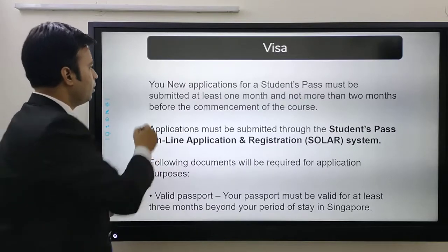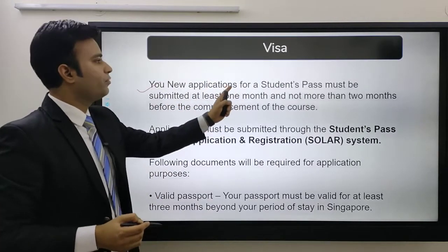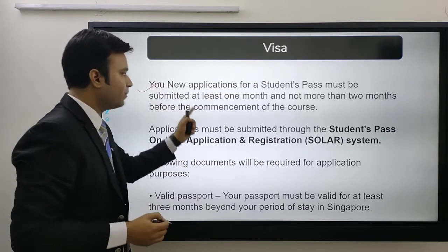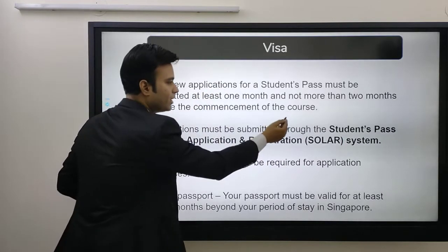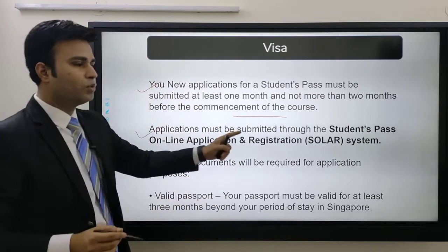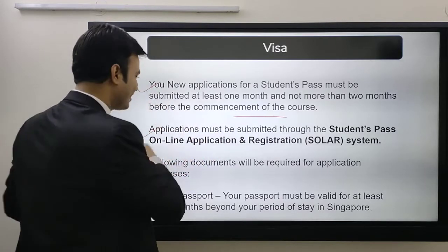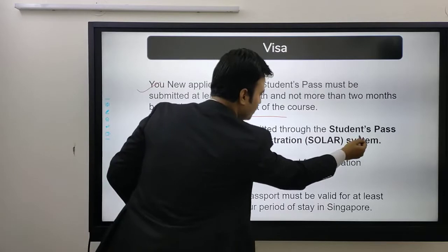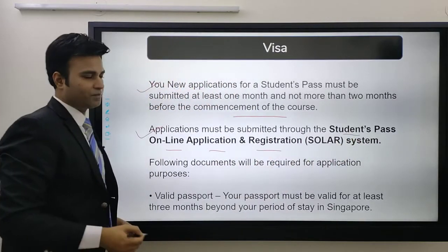Now comes the visa part. Your new visa application for a student pass must be submitted at least one month and not more than two months before the commencement of the course. The application must be submitted through a portal called SOLAR — which stands for Students Pass Online Application and Registration System.